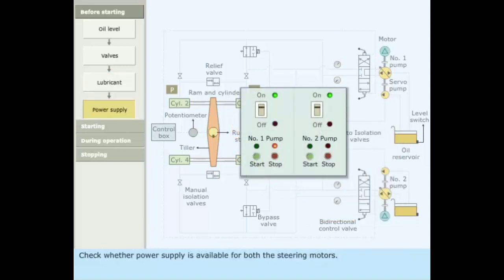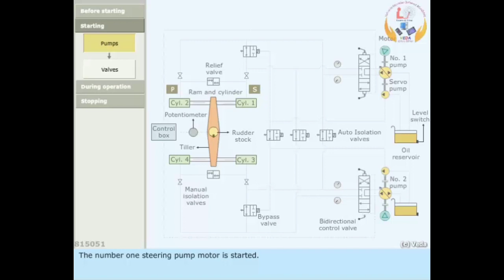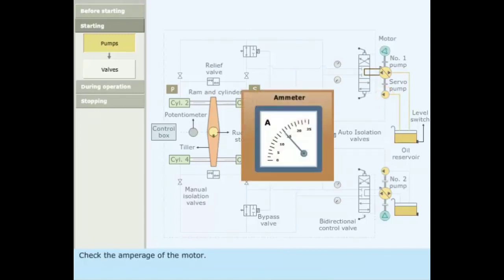Check whether power supply is available for both steering motors. Standby steering motor power supply should be available for emergencies. The number one steering pump motor is started. The main pump and the servo pump start running. Check the amperage of the motor.